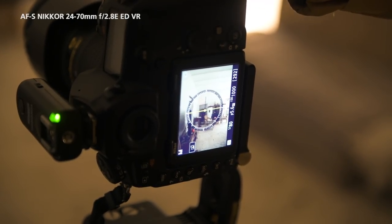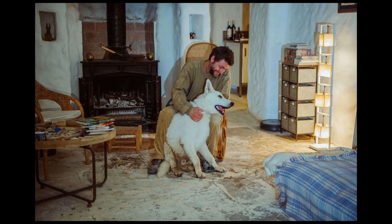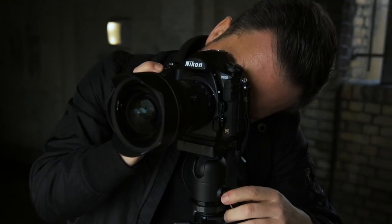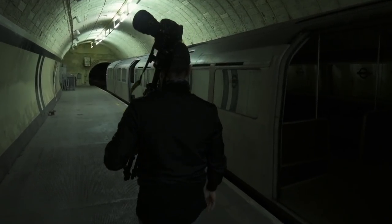If I was to choose only one lens, it would be the 24-70mm because it goes from wide to zoom and covers a very good range of focal lengths. Using the Nikkor equipment allowed me to capture exactly what I need.